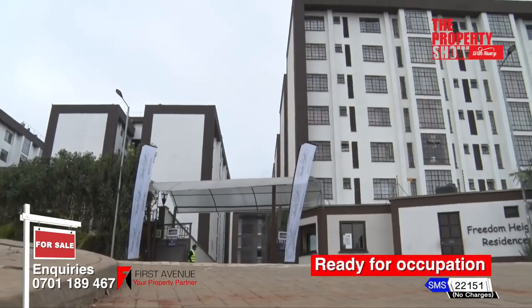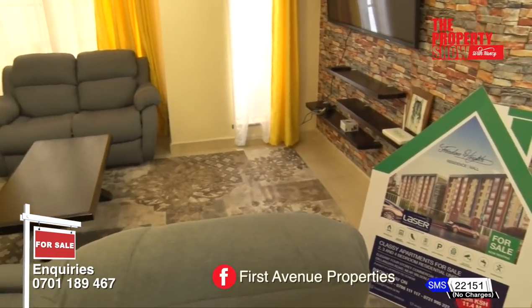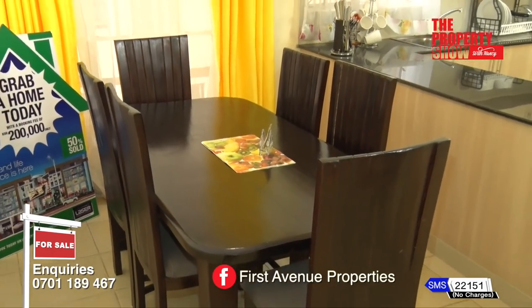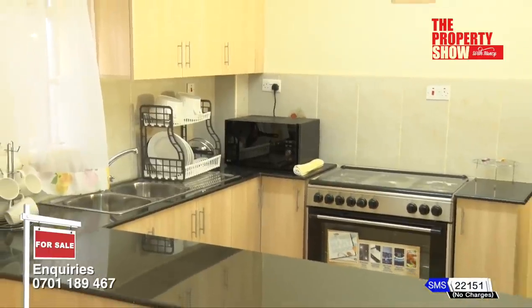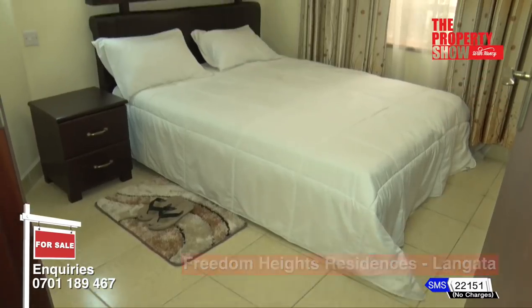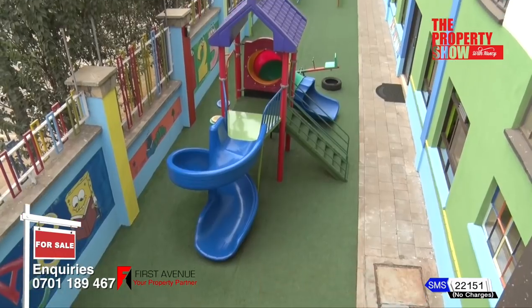The price guide for Freedom Heights is as follows: two bedroom goes for 11.2 million Kenya shillings, three bedroom goes for 13.6 million Kenya shillings, and four bedroom goes for 15.9 million Kenya shillings. The project is complete and ready for occupation.